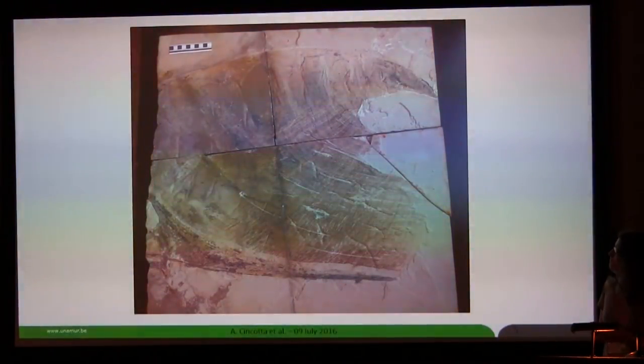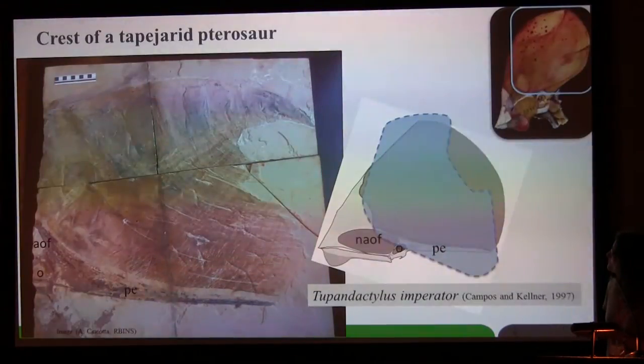This is the new specimen we have at the Museum of Brussels. It consists of a large pterosaur crest. The size is 45 cm by 50 cm. You can observe the really beautifully preserved soft tissue crest and the posterior part of the cranium, with the orbit and other antorbital fenestras that are partially visible.